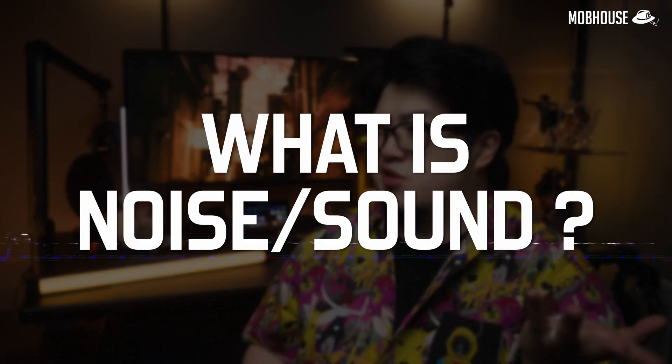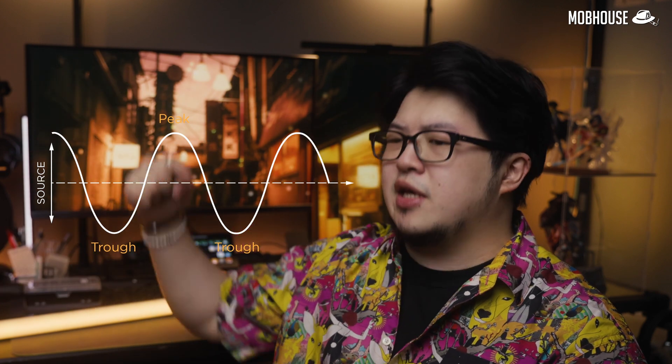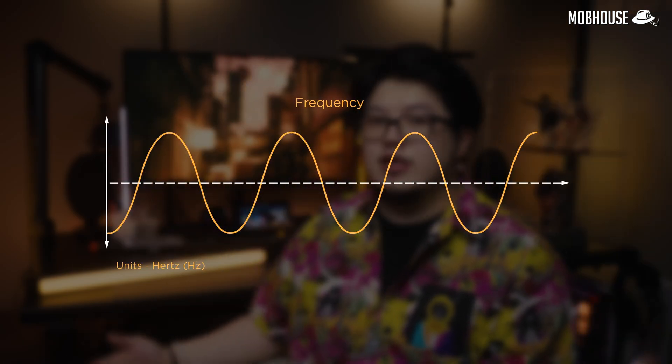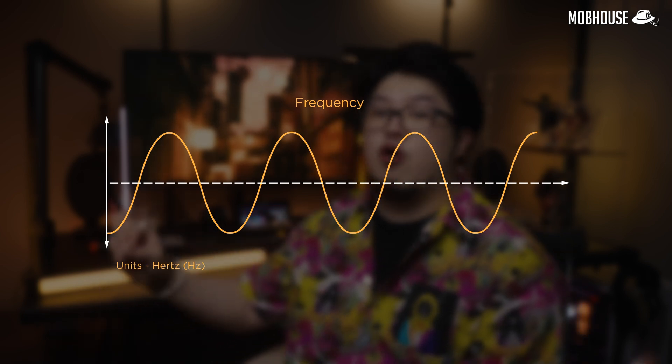Before we talk about noise cancellation, have you ever asked yourself what is noise actually? Noise is basically a mix of different sounds. If you don't want to hear it or if it bothers you from listening to your music, then it's noise. A noise is made of sound waves that consist of peaks and troughs. These sound waves have a few characteristics that will affect how easily they are to cancel out. Number one, you have the frequency or pitch, which is how high or low the sound is, measured by number of sound waves per second or in hertz.